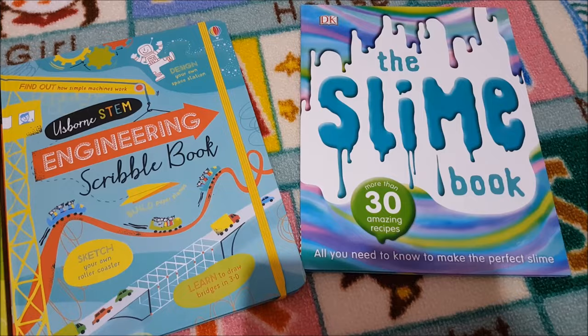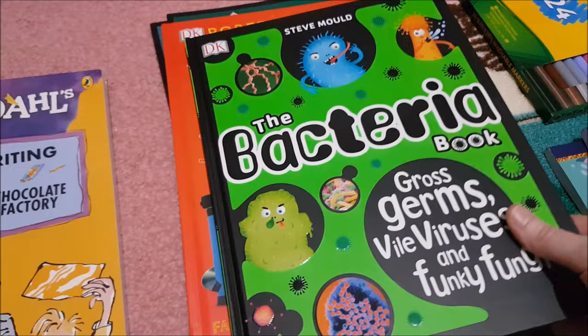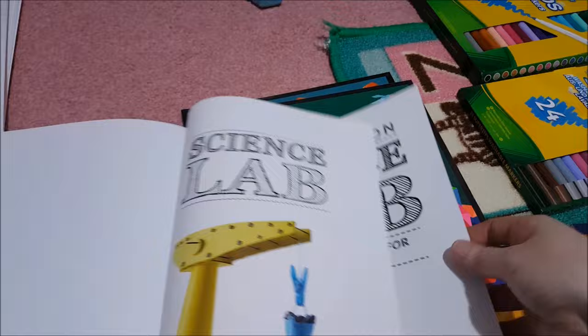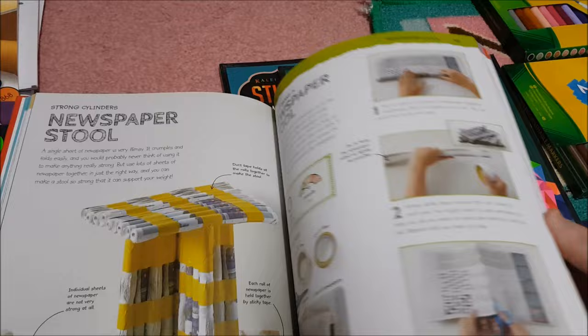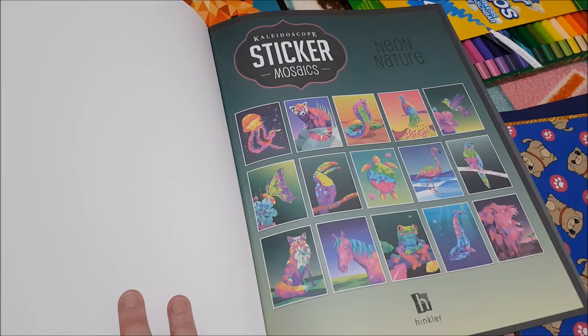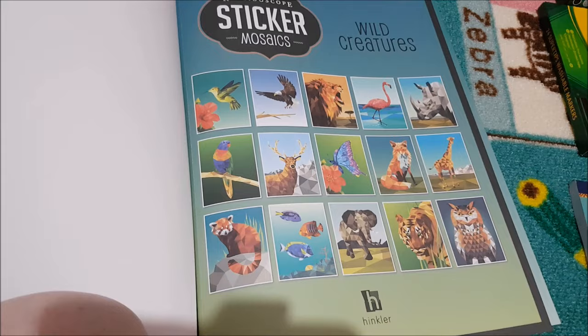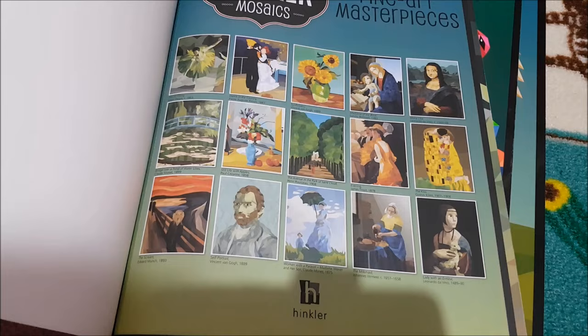We also got the STEM Science Scribble Book and the Engineering one, 30 Amazing Recipes for Slime, Roald Dahl's Creative Writing with Charlie, BFG, and Matilda — she can't stop reading it even though I keep saying it's for second grade. The Bacteria Book: Gross Germs, Vile Viruses and Funky Fungi. There are some sticker mosaics too: neon creatures, wild creatures, and fine art masterpieces — each has the picture and stickers at the back.